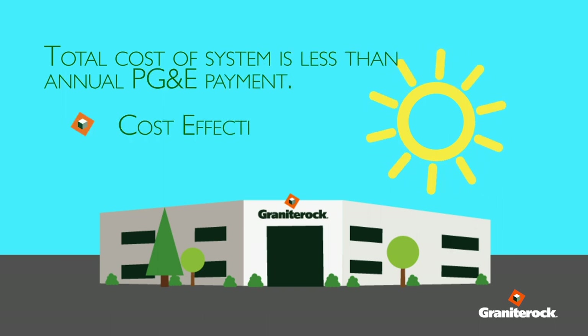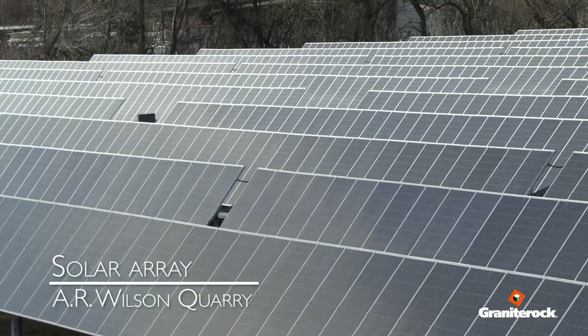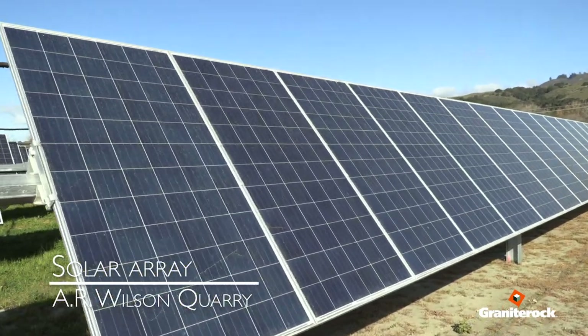It makes us more efficient and a lot greener. The executive committee and family has committed to green business, and this is a huge pillar towards that. What could be more symbolic than your corporate office being green?